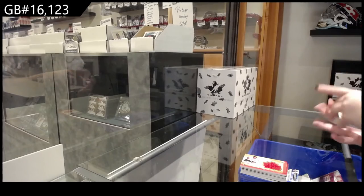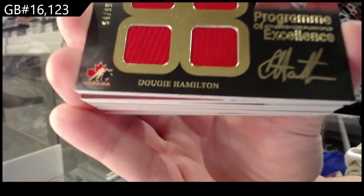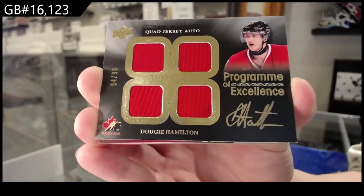Program of Excellence! Squad auto of Dougie Hamilton. Well, we've gone 4 for 4 on POEs of Dougie Hamilton.